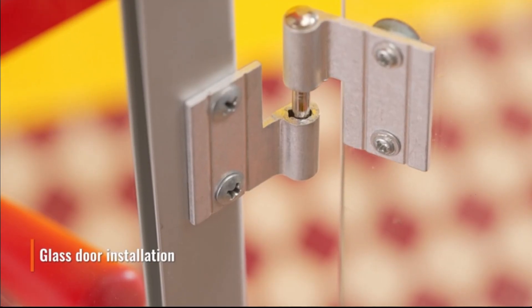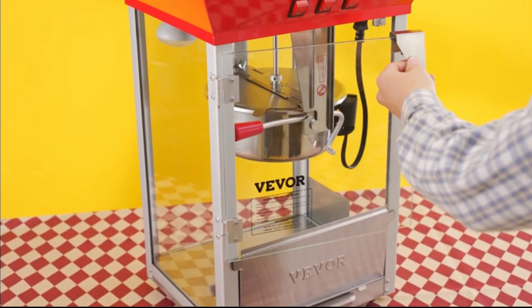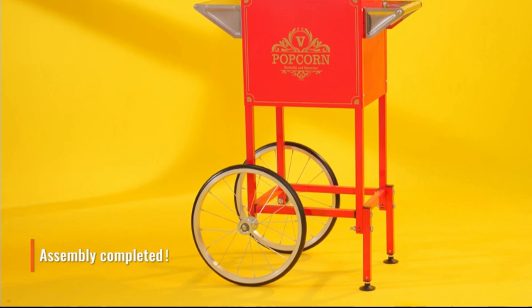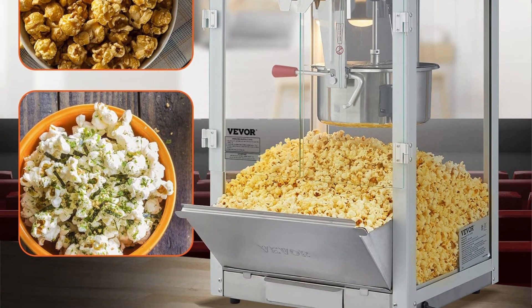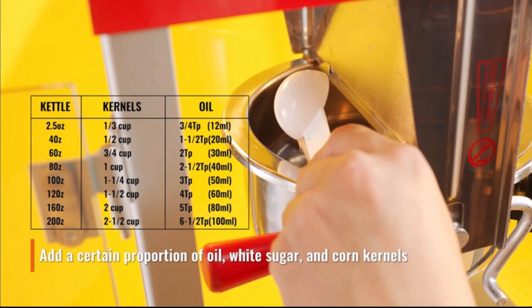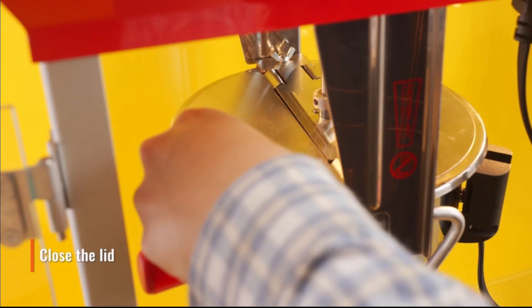With its powerful heating element and large-capacity kettle, it efficiently pops up to 16 ounces of kernels per batch, delivering fresh, crispy popcorn every time. Designed with user convenience in mind, the Vever Popcorn Machine features easy-to-use controls and a built-in warming deck to keep popcorn hot and ready to serve. Its stainless-steel construction ensures long-lasting performance and easy cleaning, while the classic design adds a nostalgic touch to any setting.